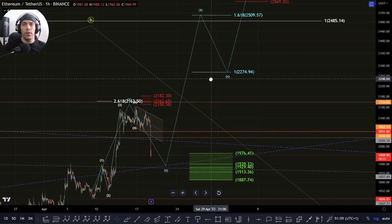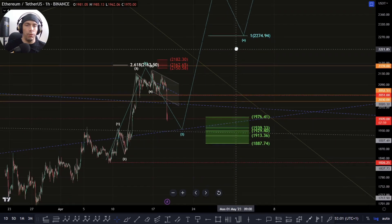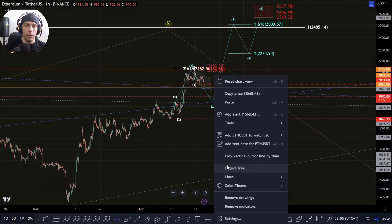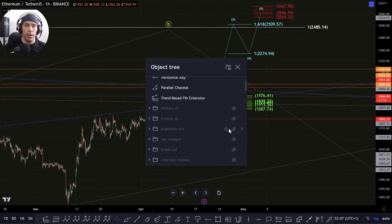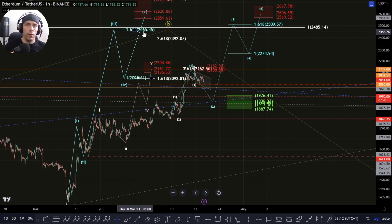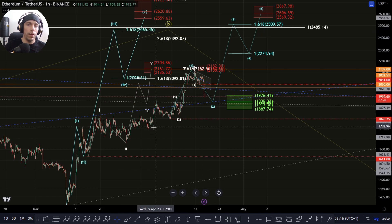If we do hold this zone, potentially we could still look for a much bigger push to the upside where we form an additional one-two here. This would just fit into that higher timeframe count here. We'll be looking for that possibility of getting up towards this zone of this 2,465 for a bigger impulsive structure.